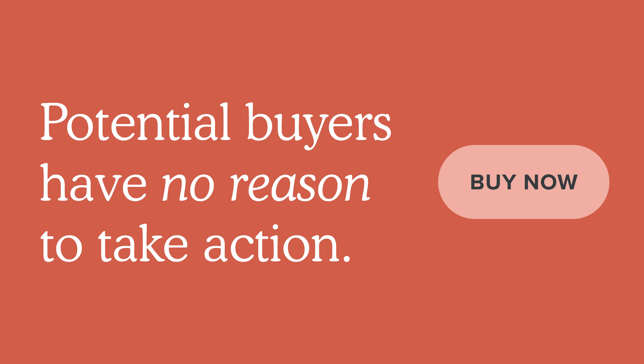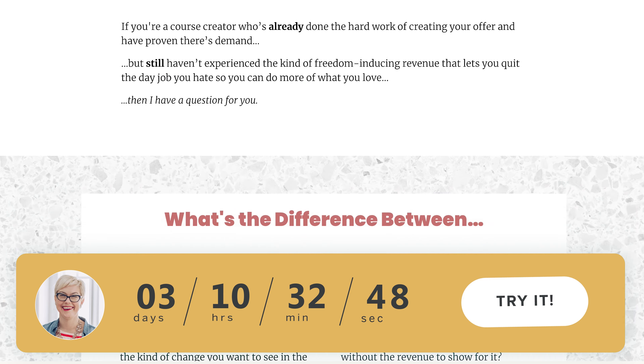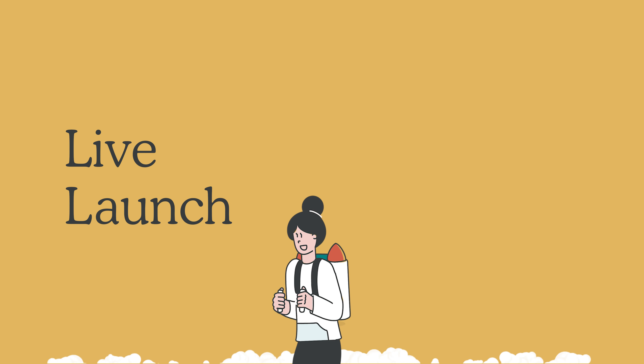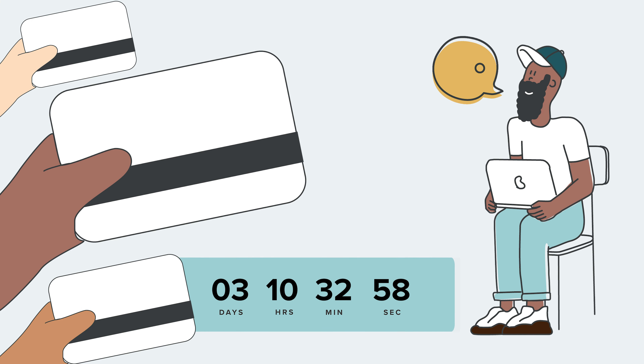Without a deadline, potential buyers have no reason to take immediate action. When you put a decision deadline on your offer, you get rid of the maybes. You get all the people sitting on the fence to choose a side — in or out. But whether you're pitching on a live launch or selling in an evergreen funnel, how do you communicate that deadline to your prospective buyers?